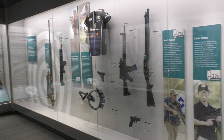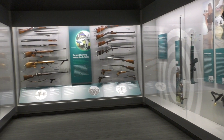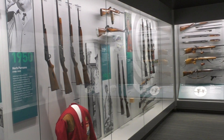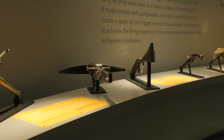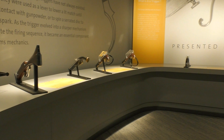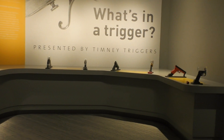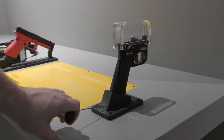There's a sporting gallery that looks at the history of shooting sports right up to the present day. Here are some more hands-on displays explaining how things like triggers work.